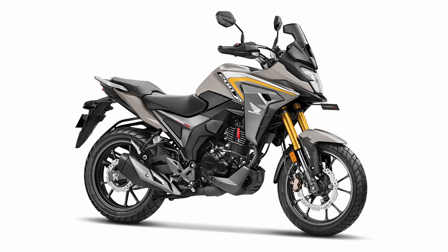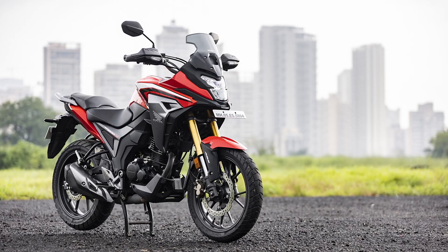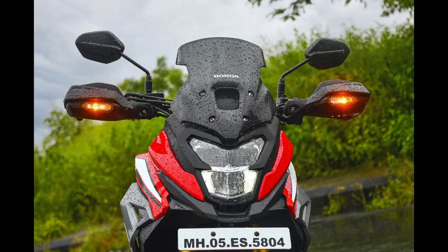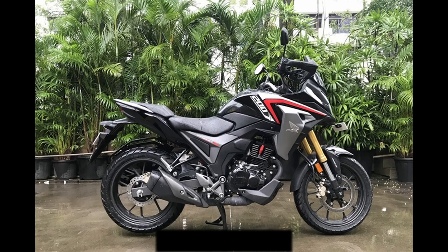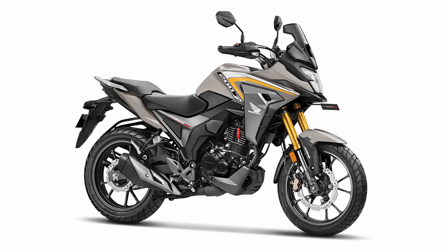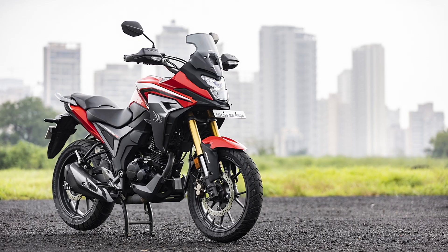The 2023 Honda CB200X is an adventure-style commuter bike that draws design inspiration from the CB500X adventure bike. Its aesthetic appeal is one of its most significant strengths, feeling notably premium compared to other motorcycles in its class. The bike features a sharp fairing, knuckle-guard-mounted LED turn signals, full LED headlights, and gold-finished USD telescopic front forks, all contributing to its rich and upscale appearance.